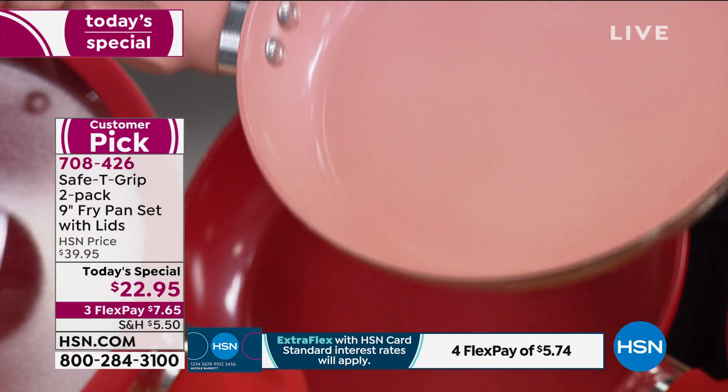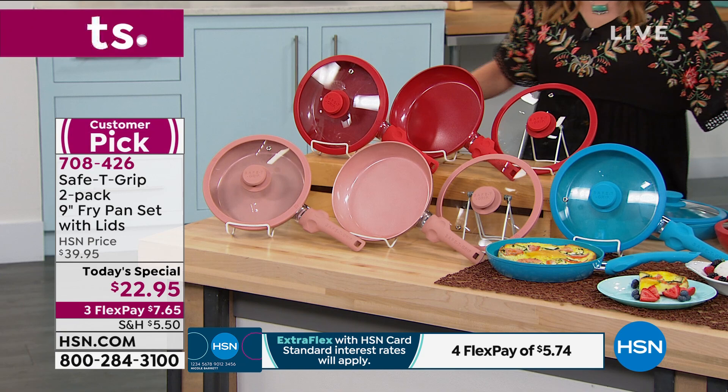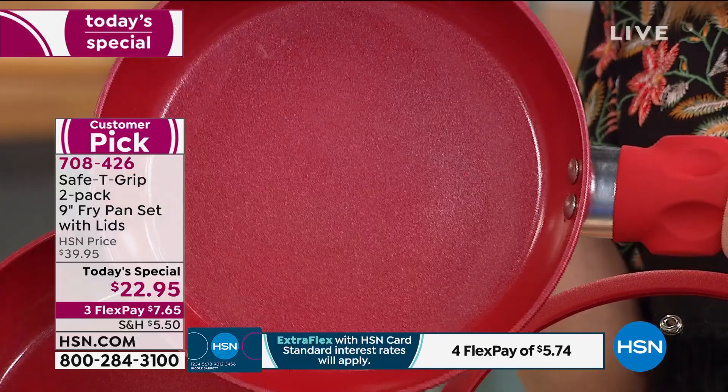It's $7.65 on any credit card today. Of course, we also have the red — that's always the most popular. If you want to get this home on any credit card, debit card, or PayPal, we will break it up into three monthly payments of $7.65, not one penny of interest. Or if you have an HSN card, it's $5.74.